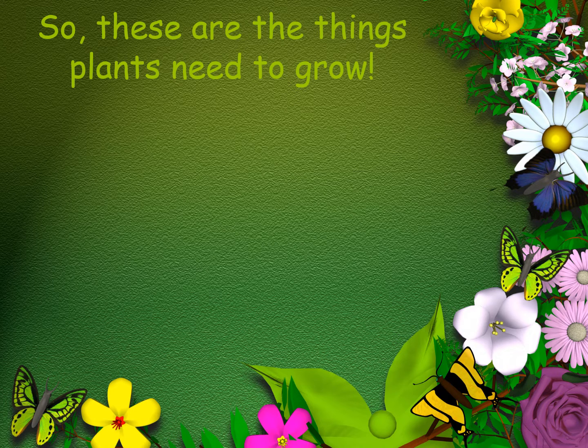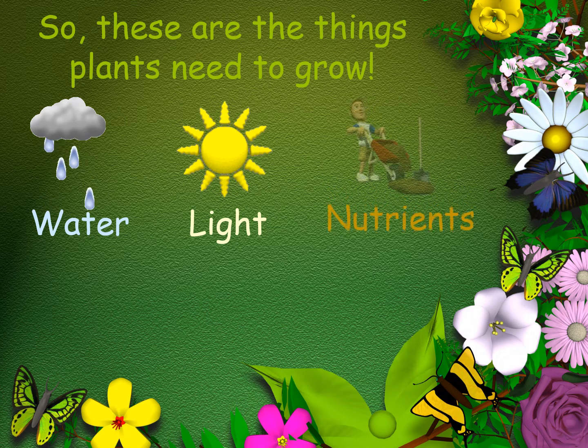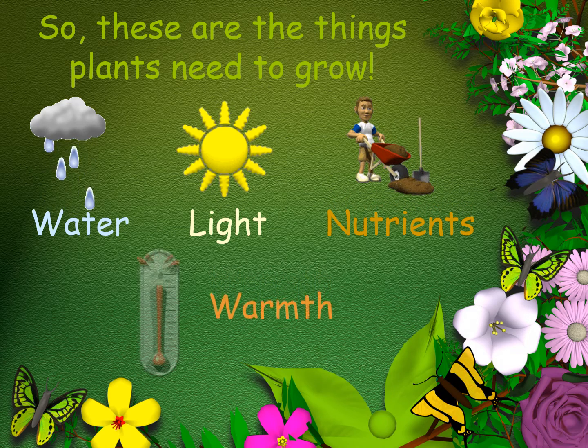So these are the things that plants need to grow: water, light, nutrients and warmth. Did you get them all right?